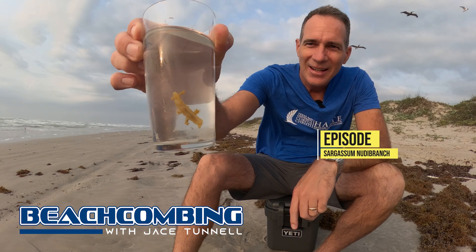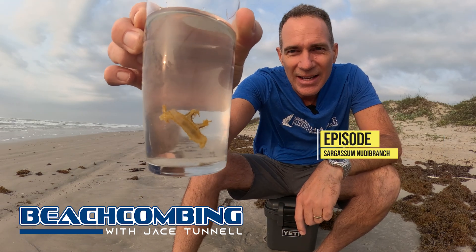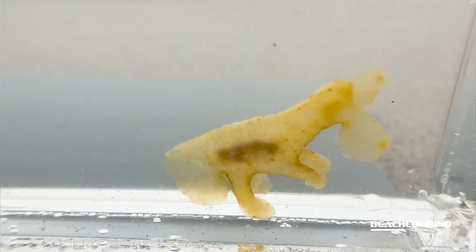Jay Stunnel here. Check out what I got today — it's a Sargassum nudibranch, also known as a sea slug.